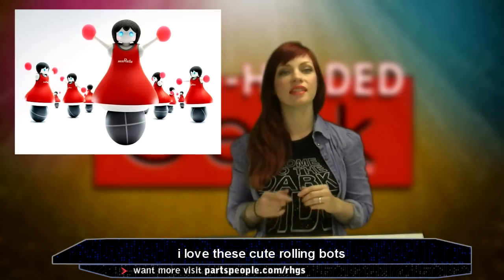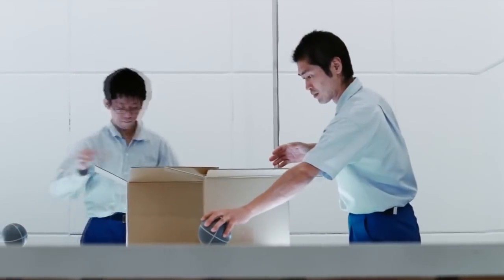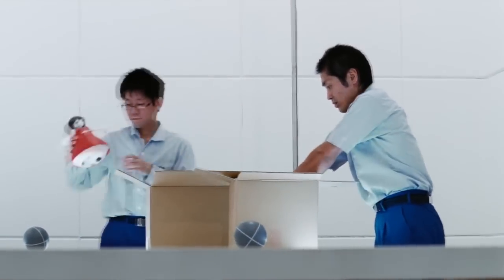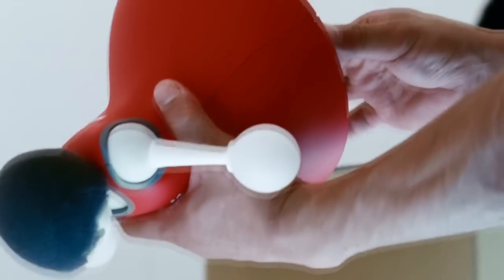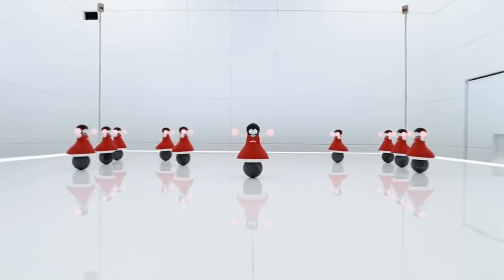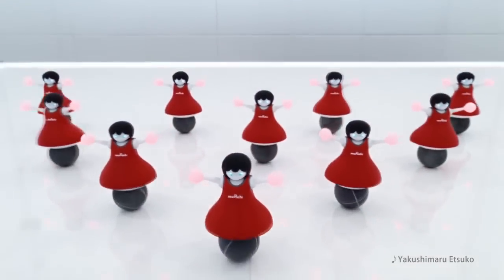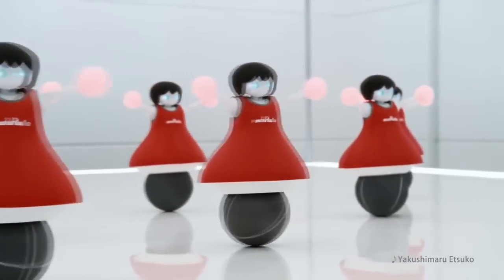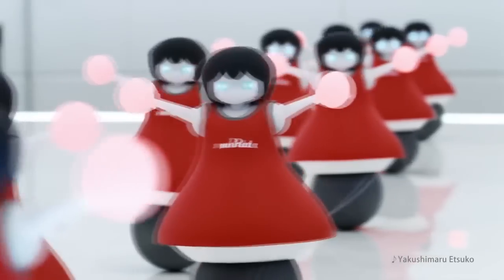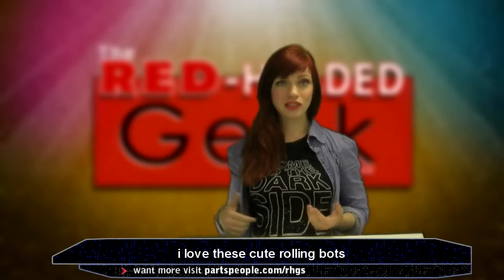Whether this has significance in the tech world or not, there's something just so darn cute about these little cheerleading robots I just had to share. It also gives me an excuse to say the words weeble wobble, because that's what they're doing on top of rolling balls. Is it just the song that's making them so cute, or is it the robot girls? That's just adorable.